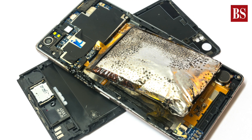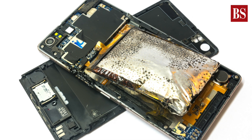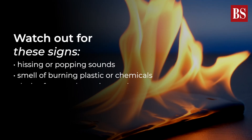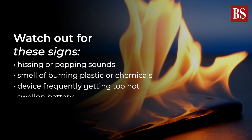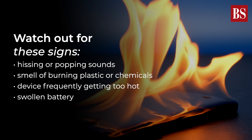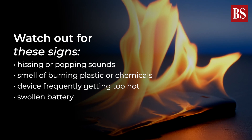Do note that a phone does not give any specific warning before it explodes. So you should watch out for these signs: hissing or popping sounds, smell of burning plastic or chemicals, device frequently getting too hot, and a swollen battery which can result in a protruding or distended chassis.